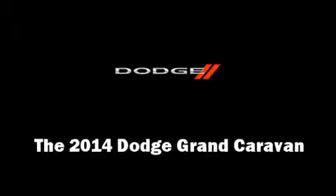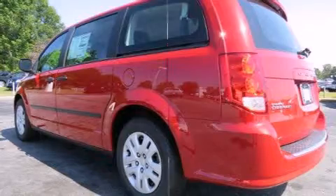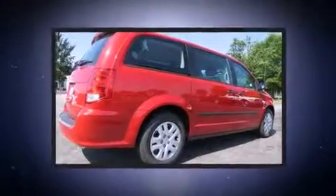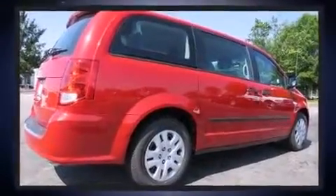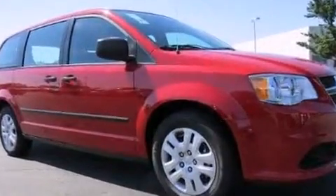Treat yourself to a test drive in the 2014 Dodge Grand Caravan. This seven-passenger van stands out among competitors in its class. It features an automatic transmission, front-wheel drive, and a refined six-cylinder engine.